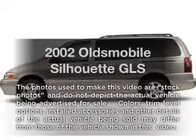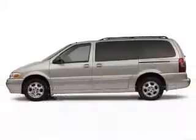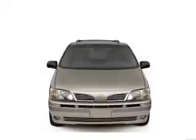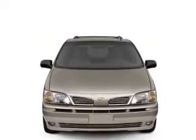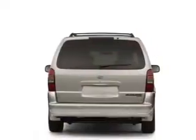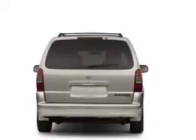Introducing the 2002 Oldsmobile Silhouette — everything you need under one roof with this great vehicle. With a solid six cylinder engine that responds smoothly to its automatic transmission, you will appreciate the safety feature of anti-lock brakes.